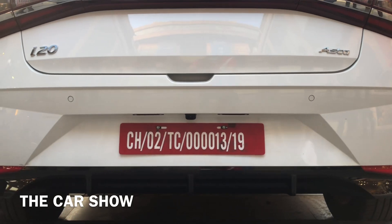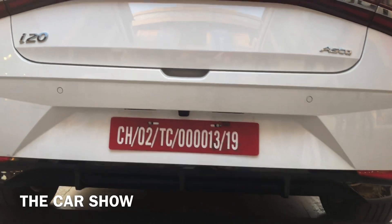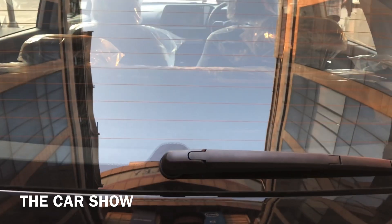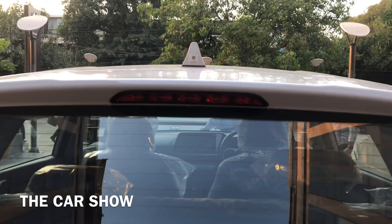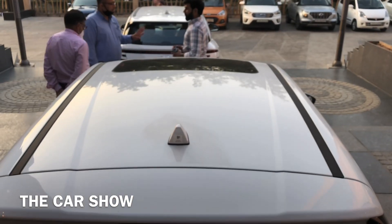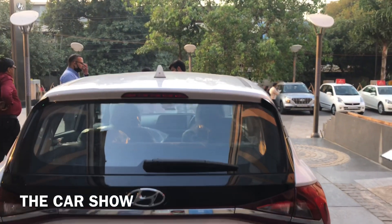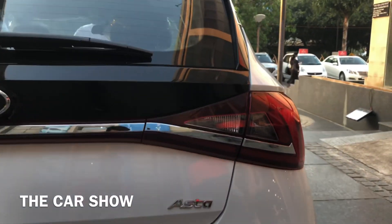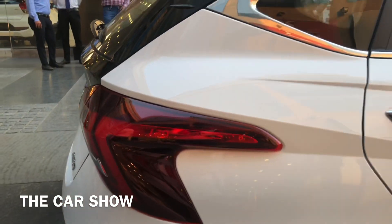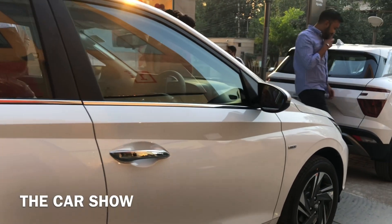Rear reflectors मिलते हैं और bumper के नीचे glossy black treatment देखने को मिलेगा। ऊपर rear wiper, washer और defogger मिलता है। यहाँ LED brake light दी जाती है और roof पर shark fin antenna और sunroof मिलती है। Boot पर chrome strip और i20 की badging भी दी जाती है।